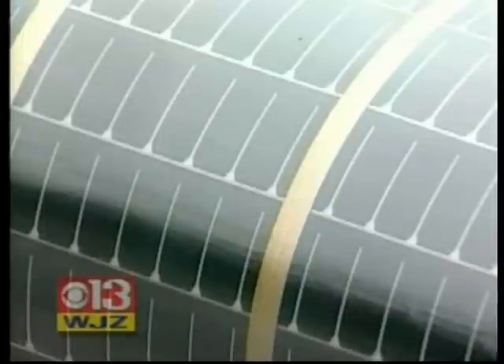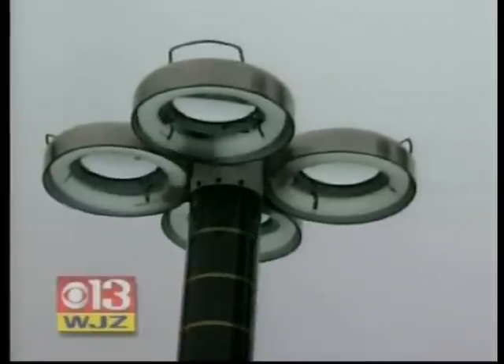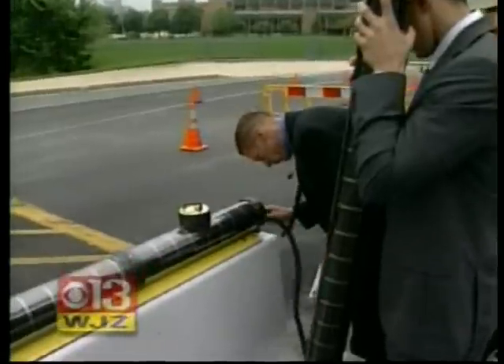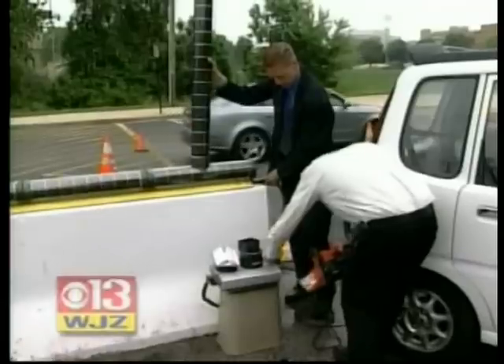The electro wall also stores what it collects in batteries so it supplies electricity 24 hours a day. The inventor shows how he can plug right in, illuminating four fluorescent bulbs and a sander.